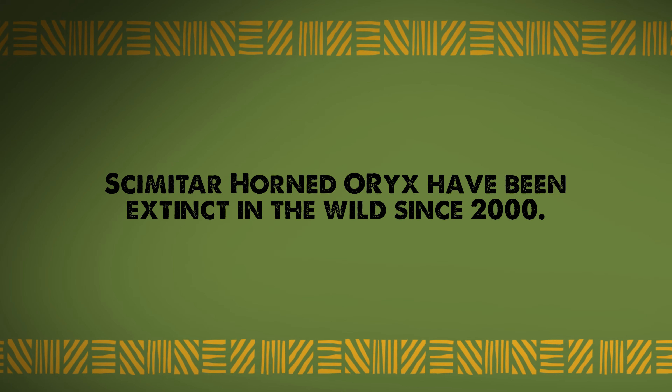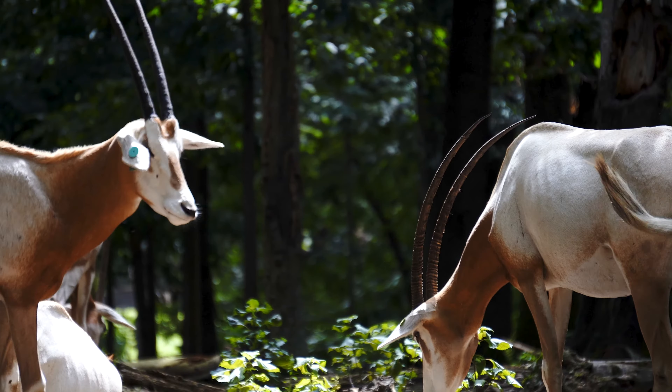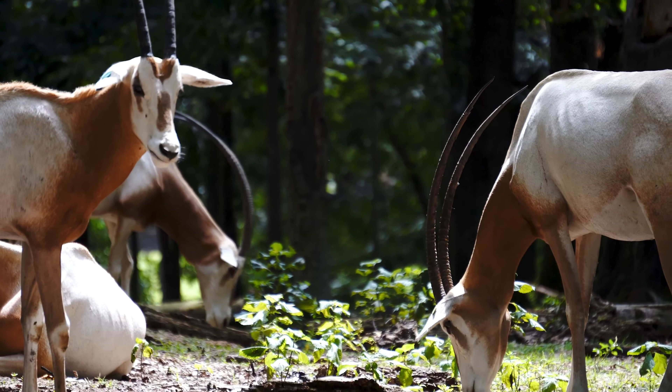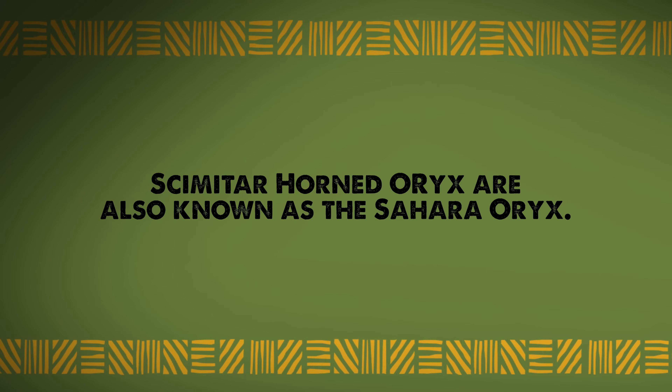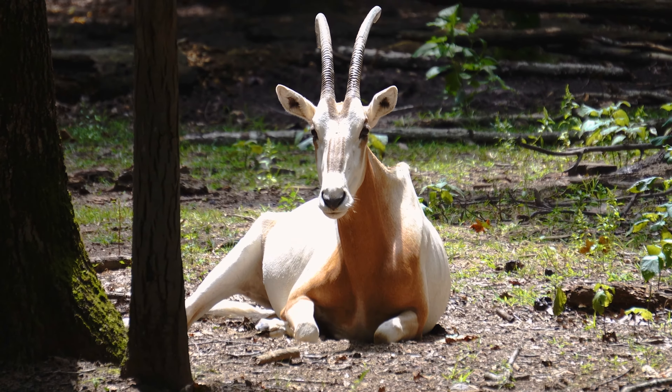Fact one: they've been extinct in the wild since 2000, but conservationists have been working on reintroducing captive populations into their native habitats. Fact two: these oryx are also known as the Sahara oryx because they're native to Niger and Chad in Africa.